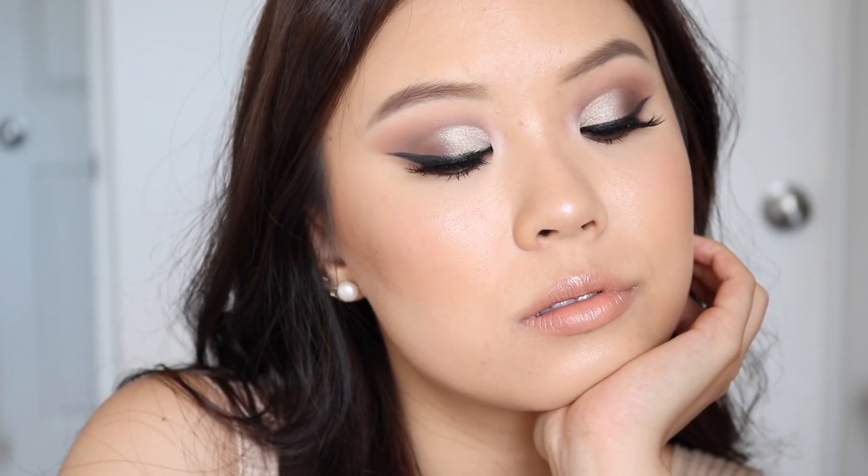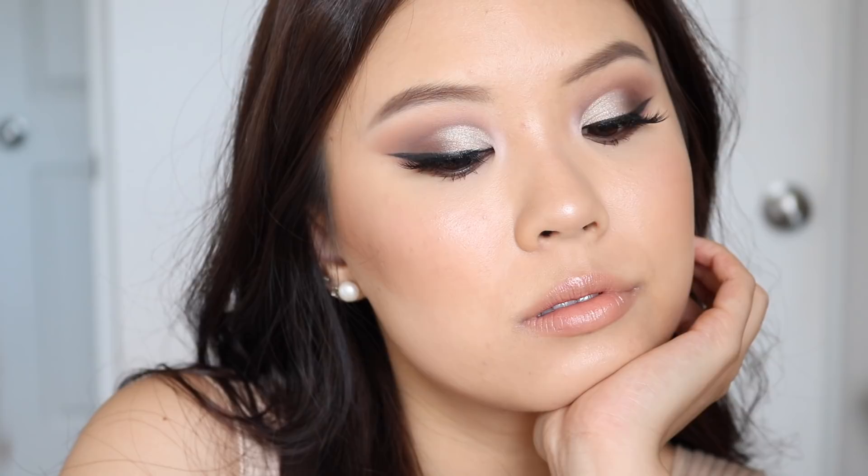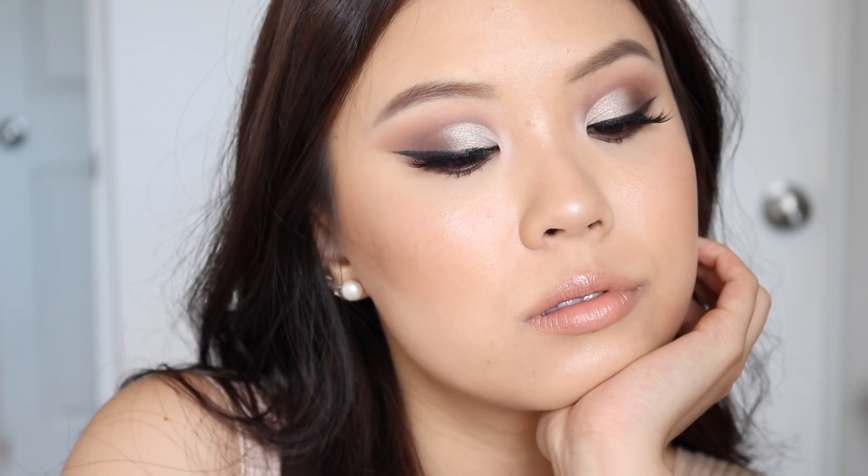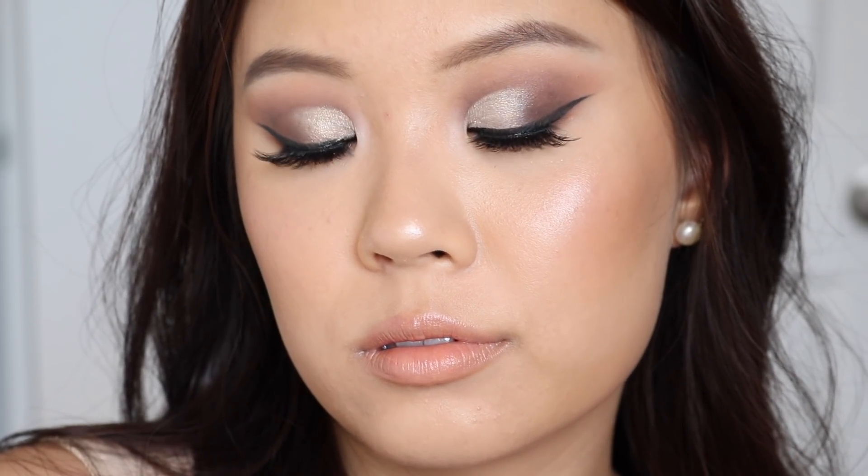This is the final look completed. I had to do a half cut crease with this palette. For my lashes today I am wearing the Natalia Light lashes from House of Lashes, and for my lip pairing I am wearing the Just The Tint lip crayon in the shade Island Time.